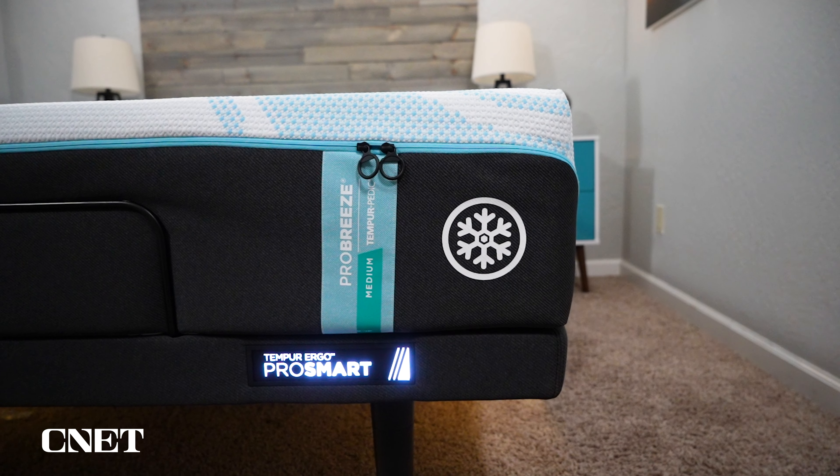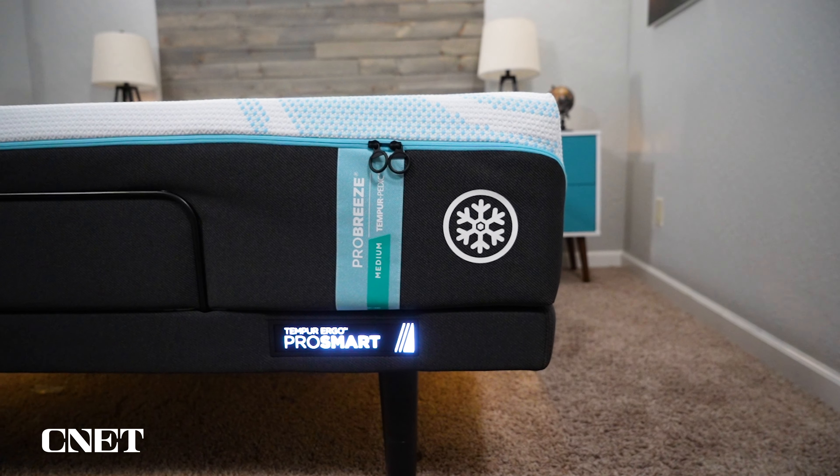I'm currently sleeping on the Tempur Pro Breeze in the medium model, and as a primary side sleeper, that one is still plenty soft for me, but they do have softer and firmer models available. So no matter your personal sleeping preference, you should be able to find a mattress from Tempur-Pedic that works. And you have the three options available from the Leesa Reserve as well. Those two things are the primary similarities between the Leesa Reserve and Tempur-Pedic.